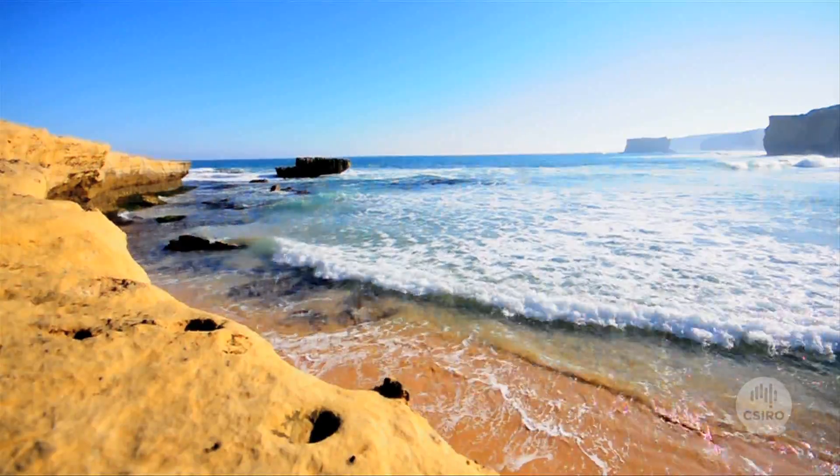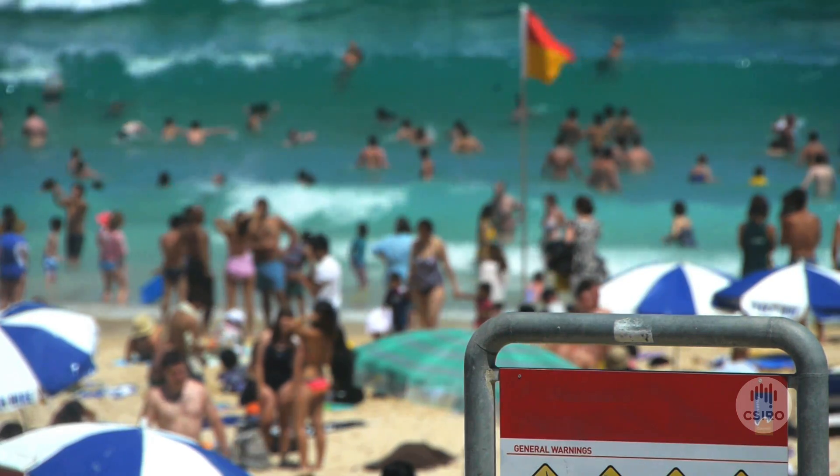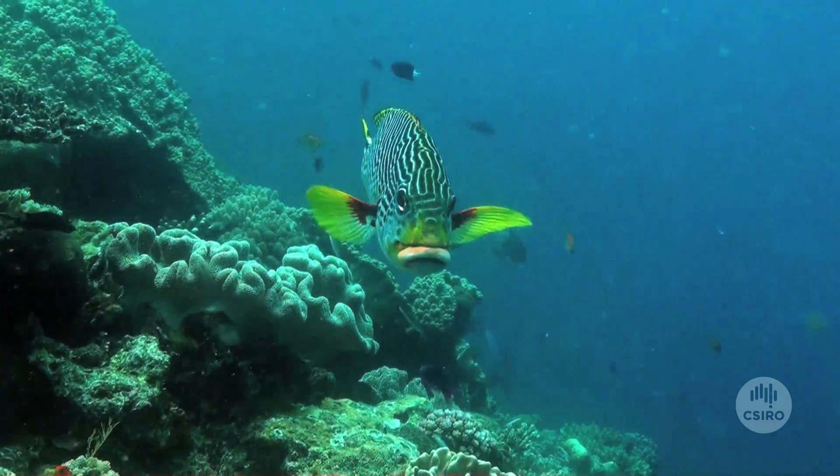The ocean means a lot to me because I grew up around it, and of course if you look at our future for the world, it really is about the ocean — because that's where our resources will be in the future.